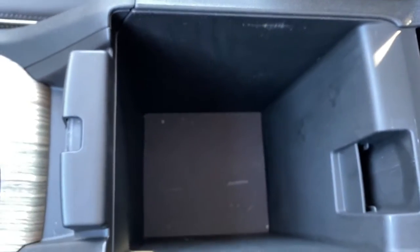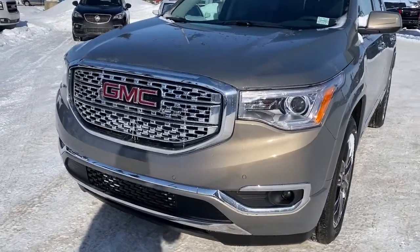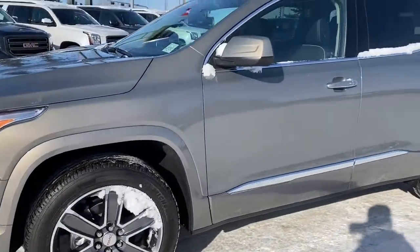Inside our center console, it's quite deep and spacious. At the front of the Acadia Denali, we've got that unique Denali grille. We've also got fog lights, 20-inch wheels, and a 3.6-liter V6 engine.